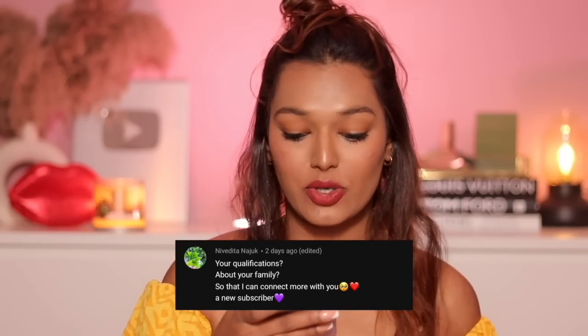Nivedita asks about my qualifications and family background. I know there's a large new audience that's joined the Sarah Squad since we went from 200K to 300K really fast. I have done my Bachelor's in Occupational Therapy from GS Medical College — it was a four-and-a-half year course. While doing that, I was also creating content on YouTube. Now I'm a full-time YouTuber and I own and run Impulse Coffees, an e-commerce store.